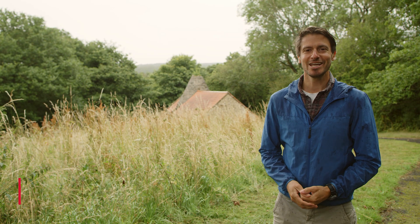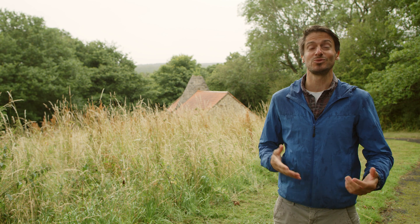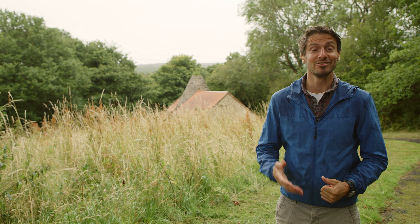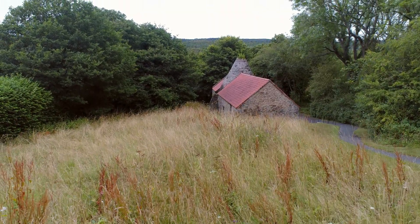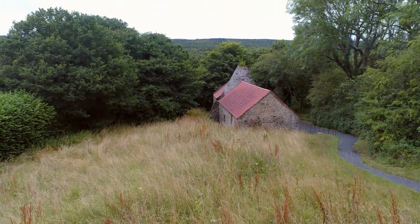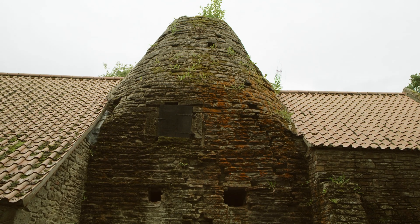I'm Rob Bell, engineer and adventurer, and I'm travelling around England seeking out some of the key sites in this country's shift towards a more modern way of manufacturing and living. This steel furnace employed an early method of turning wrought iron into steel and was active for over a hundred years, up until the late 1800s.